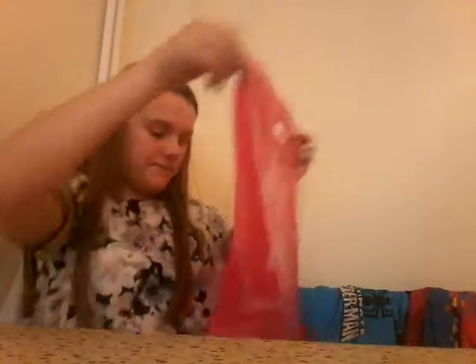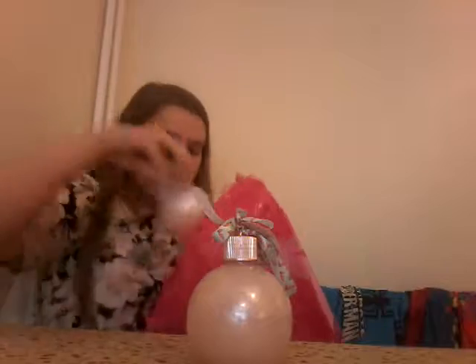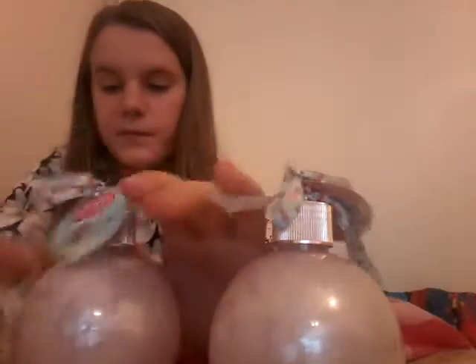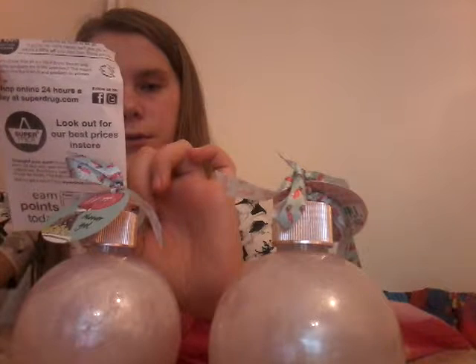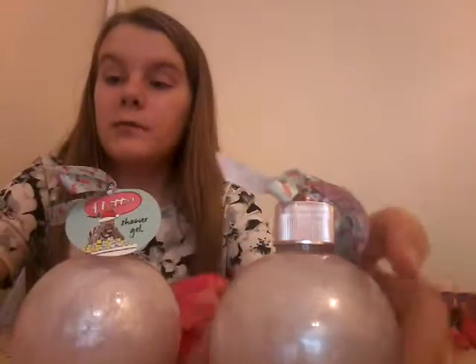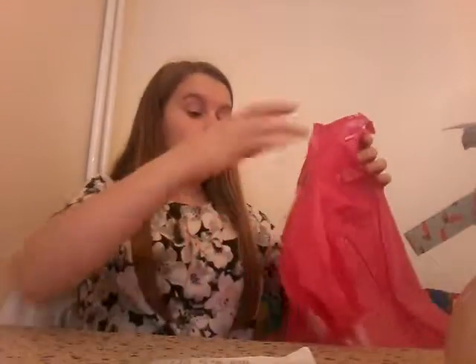Moving on from Tiger — next up is Superdrug. In here I've got these little bauble balls and they are actually shower gels, two pounds each. That came to four pounds and they were also for my friends for Christmas.